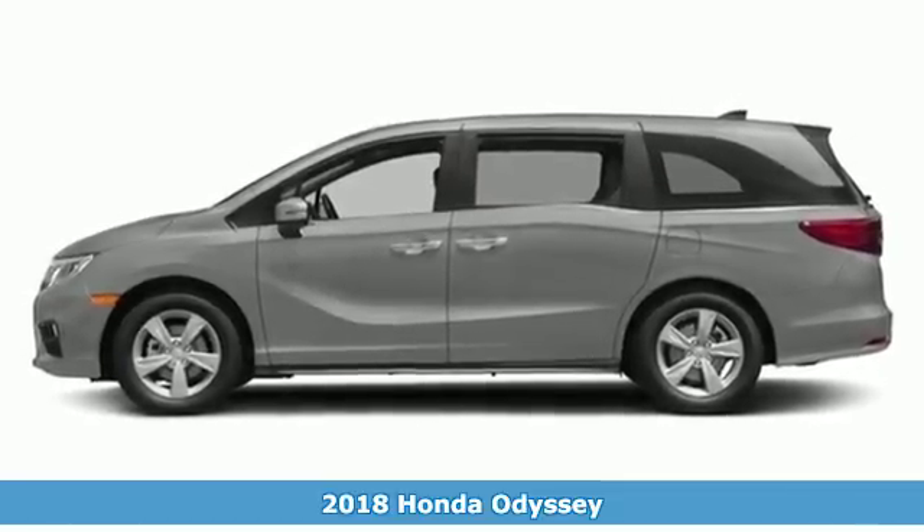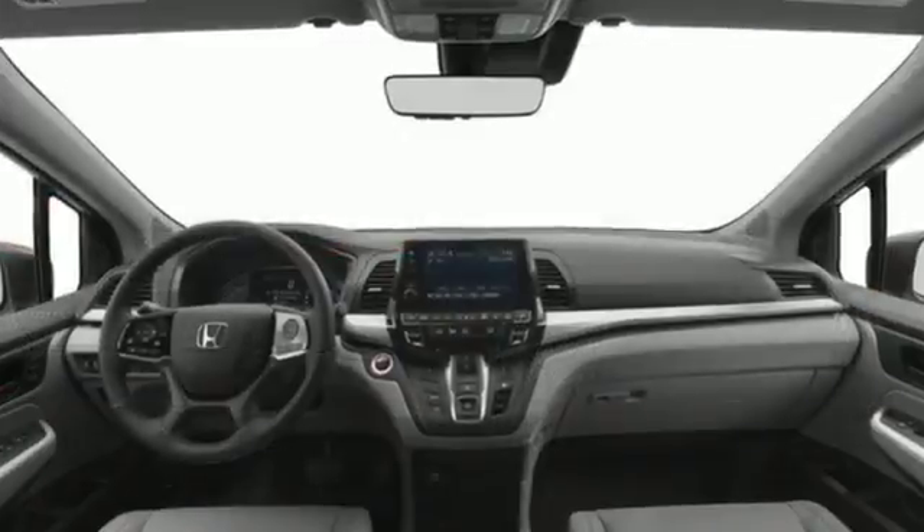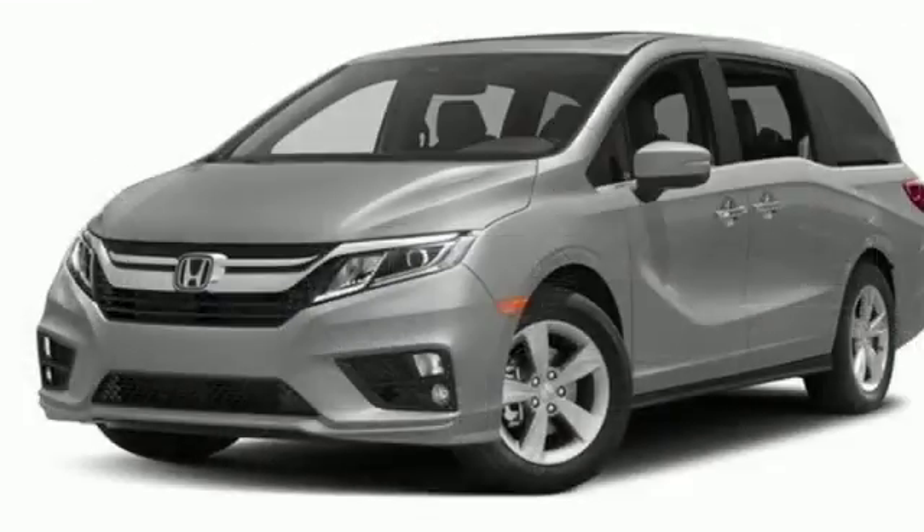Set the cruise control and let the Eco Assist system coach you to the best possible gas mileage. Intelligent traction management and vehicle stability assist with traction control help keep you safe on the road.